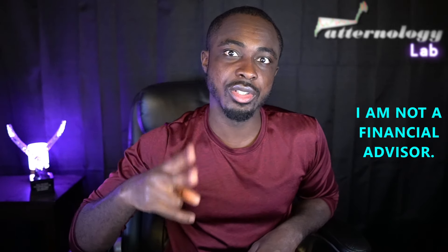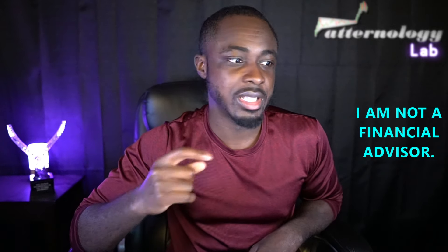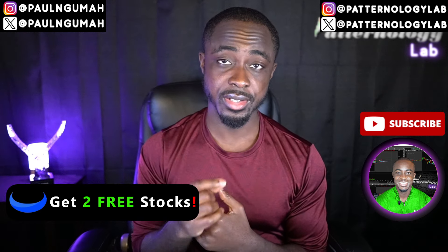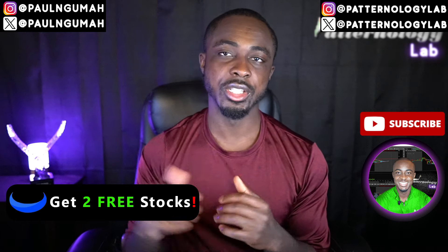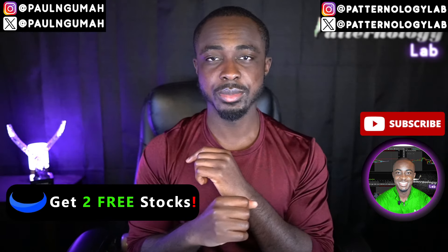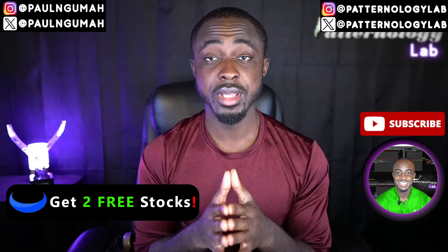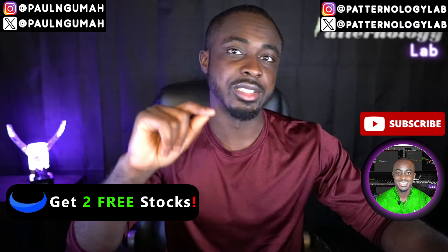That's my honest thoughts on all of these stocks and that is the end of the video. Don't forget to hit the like button. I make these videos Sunday through Thursday at exactly 10 PM Eastern Time, so click subscribe and the notification bell. If you'd like to be part of a private digital community to get all of this information in real time, the link is in the description. You can also find me on Instagram and X at Paul and Guma at Better Analogy Lab, and use the third link in the description for free stocks with WeBull. This is Better Analogy Lab — we trade patterns and patterns only. I'll see you all in tomorrow night's video.